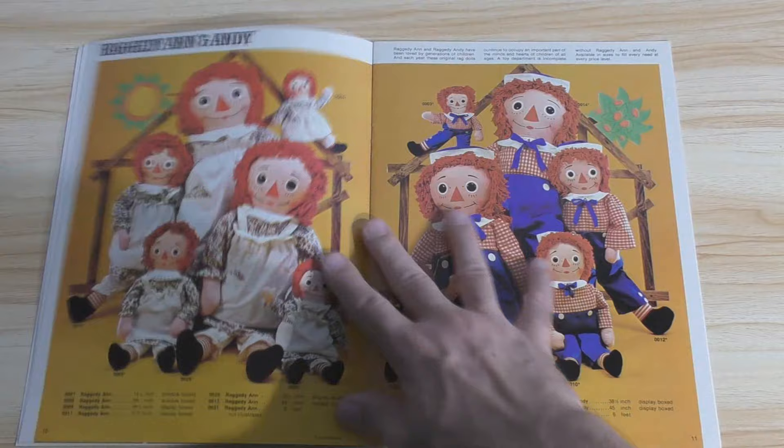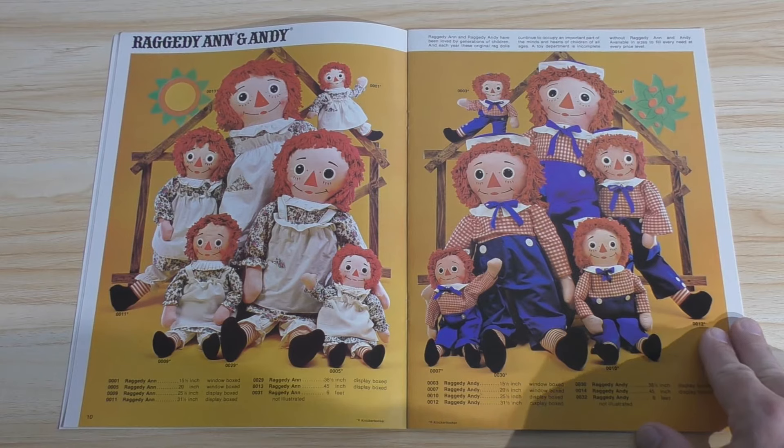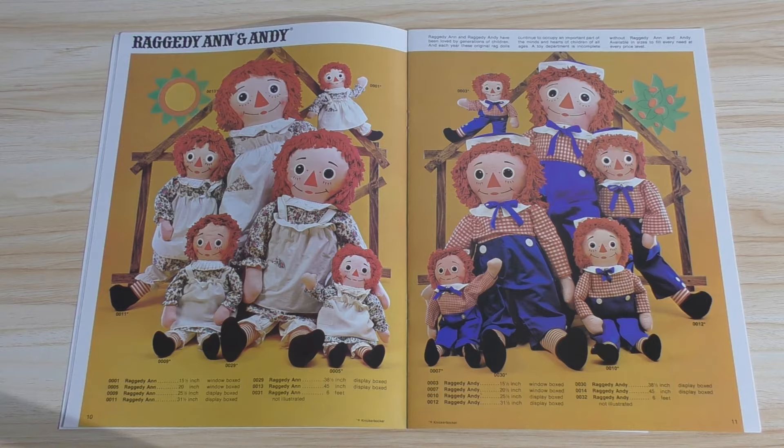Raggedy Ann and Andy — which time has forgotten. Bob's Merrill, of course, the original property holder. And Raggedy Ann and Andy were popular for so many decades. Knickerbocker fell into obscurity, and I believe Hasbro picked it up and then Applause, and then you only rarely saw it in places like the Hallmark store or something like that.